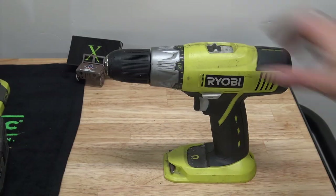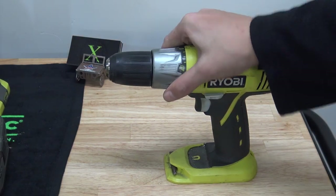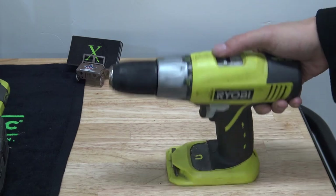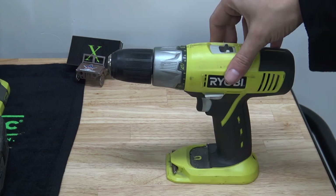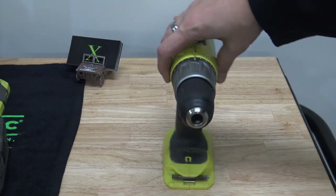Then we have your regular keyless chuck drill. You have all of your clutch settings on here. It's nothing really fancy or special — just a regular drill with forward and reverse, two torque/speed settings, and a little level on it. It gets used for pretty much everything a normal drill would get used for.